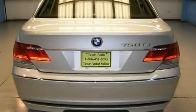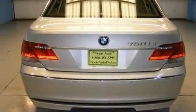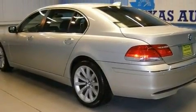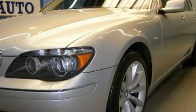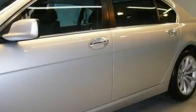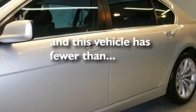Its top features include a moonroof, air conditioning with automatic climate control, cruise control, a CD player, wood-trim interior accents, an aluminum hood, 18-inch alloy wheels, adaptive brake lights, heated side view mirrors, and this vehicle has fewer than 55,000 miles on the odometer.